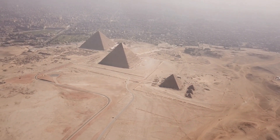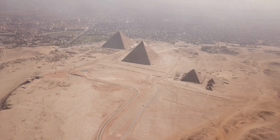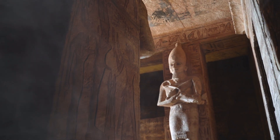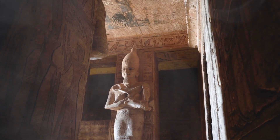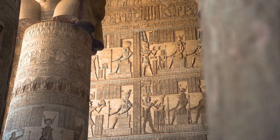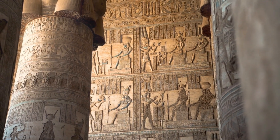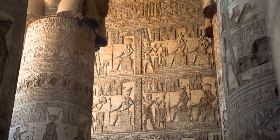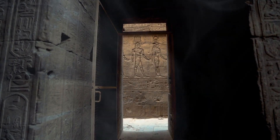No burial inscriptions. No treasure. No proof it was ever used as a tomb. And the internal design is bizarre: narrow shafts that go nowhere, hidden chambers discovered using cosmic rays in 2017, and a massive granite box in the king's chamber that's too big to fit through the corridors — which means it had to be placed there before the pyramid was finished. So what was this really for? Some say symbolic, others say ceremonial, and then there are theories about sound resonance, energy amplification, unexplained ritual functions. None of that's proven, but the questions are real.